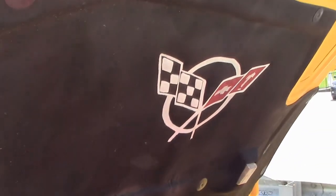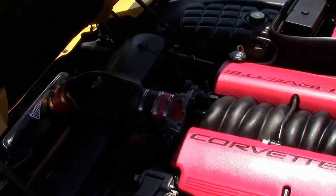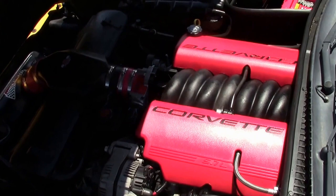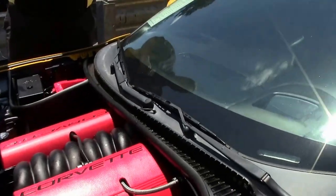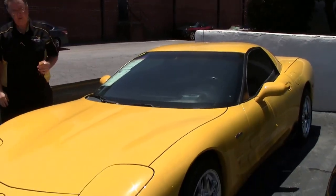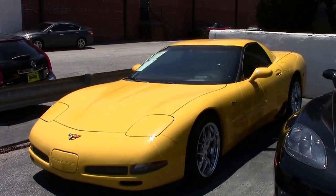The LS6 — now from the factory, 405 horsepower, but with the ram air intake, the long tube headers, and the exhaust, we're estimating about 430 horsepower. Good for a track car or just a nice, inexpensive Z06.